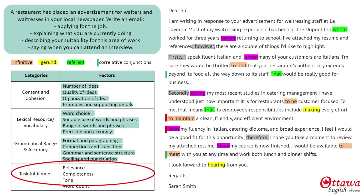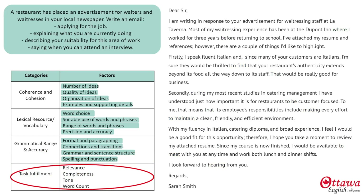And now we get to the last section: task fulfillment. My response is relevant and complete because it offers the reader a couple of good reasons to choose me to fill his vacancy. It's complete because it does everything the prompt asks me to do, and the tone is appropriate with all these second conditionals. It's very polite, and the length is good because it's about 200 words.